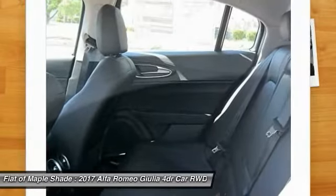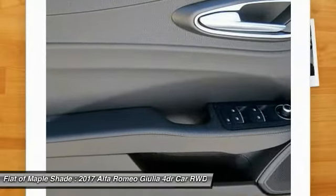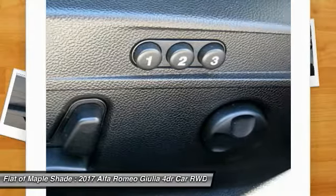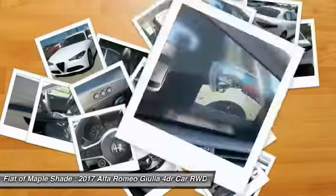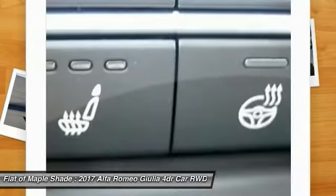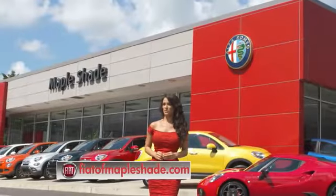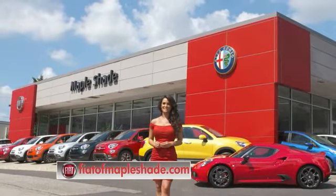Take this vehicle for a spin and see why so many shoppers are now proud owners. We'll be right back. On Route 38 in beautiful Mapleshade, New Jersey, or online at fiatofmapleshade.com.